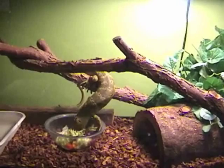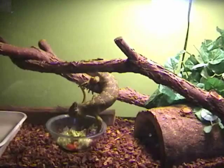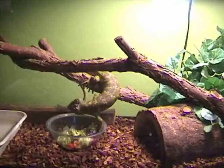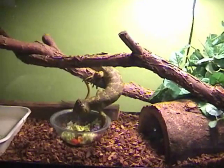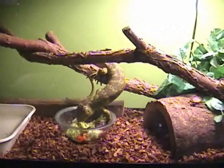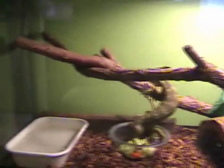I got him off of kingsnake.com. I don't remember exactly who I bought him from, but I got him for around $275 and he's almost full grown. I've had him for two years, so this is his cage — it's a 65-gallon tall aquarium.